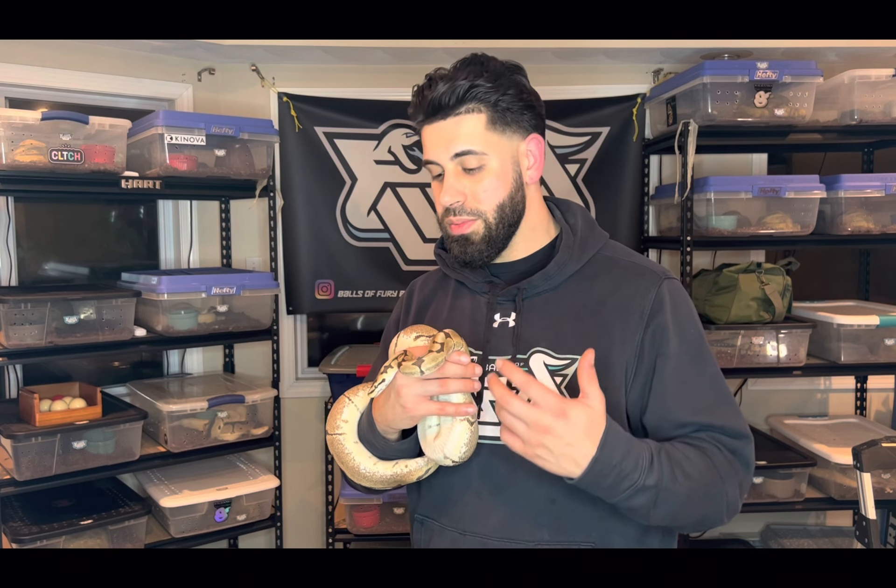My advice: if you do want to work with the spider gene, don't hesitate. They do great in captivity — I've had a lot of success with them. All of my spider stuff has actually thrived. They eat really, really well — honestly, spiders eat best out of all the snakes in my collection. They're always ready to eat and they do well, as long as you don't get one with an extreme case.